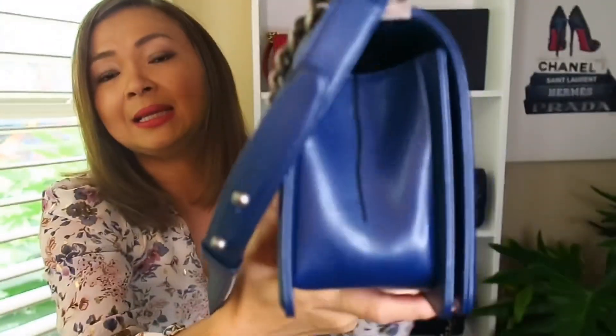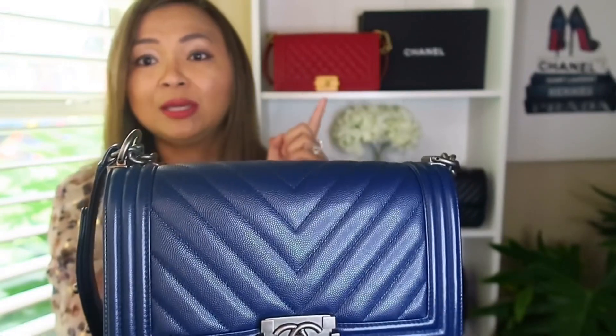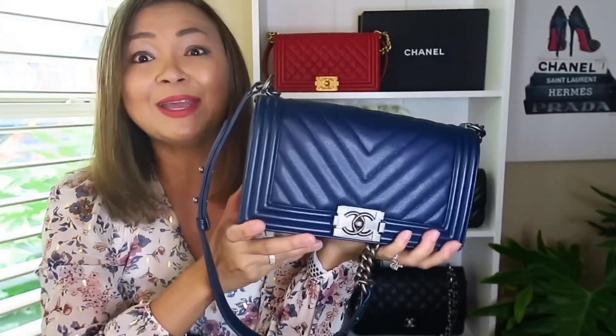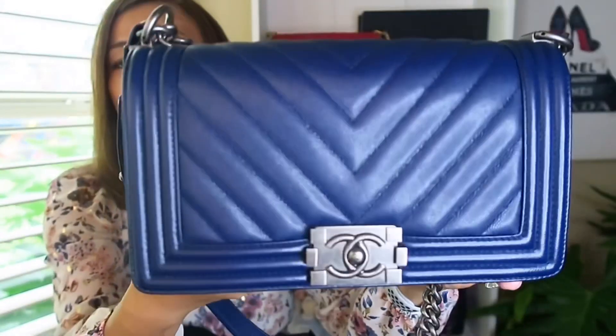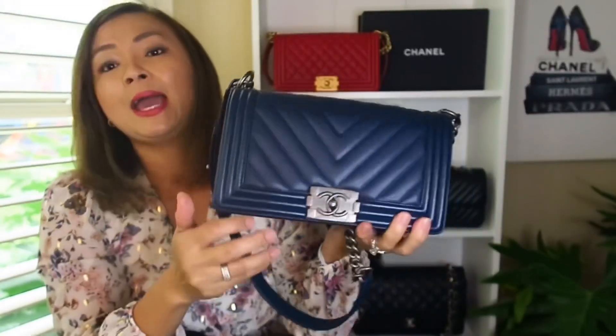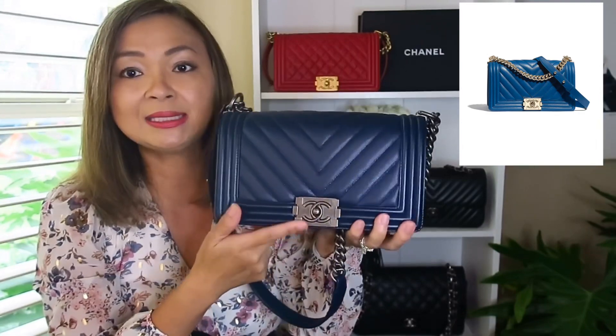So this is the Boy in navy chevron caviar leather. Let me give you a close-up — that's the tag right there. It's the same size as the old medium. If you want the dimensions of this bag, I have a detailed review on my Boy Bag covering what fits inside, the dimensions, and everything — please check out that video. I think they may also carry this color in the current collection but with shiny silver hardware; this one has ruthenium hardware and I love it.